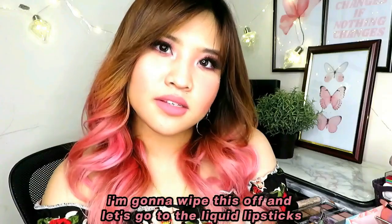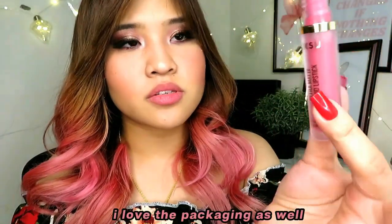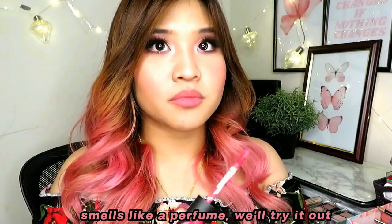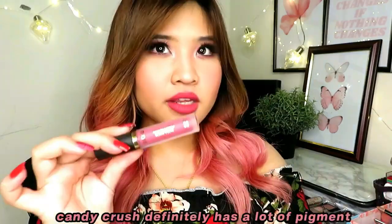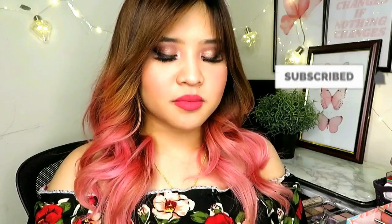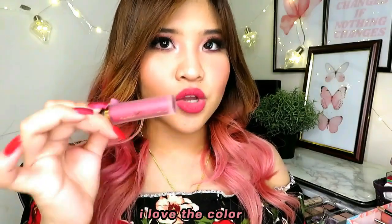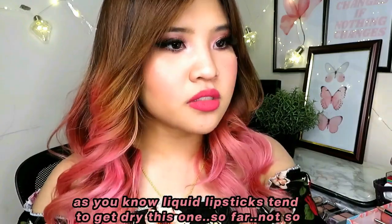Now let's go to the liquid lipsticks. First up is Candy Crush at 2 Omani rials. I love the packaging. It smells good — like a perfume, a very strong woman's scent, kind of a hint of glue. Candy Crush definitely has a lot of pigment. The color finish on the lips is great. It's not as dry as liquid lipsticks tend to get — so far. It is a bit itchy on my top lip.